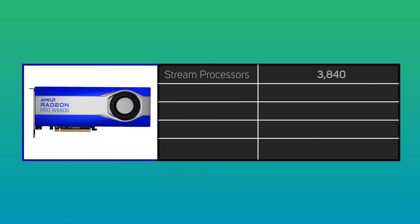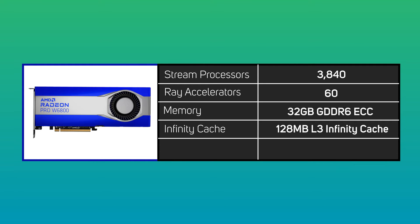To better understand relative performance and ideal use cases, we need to consider the specs of the cards. The W6800 has 3840 stream processors and 60 ray accelerators, plus 32GB of GDDR6 ECC memory.